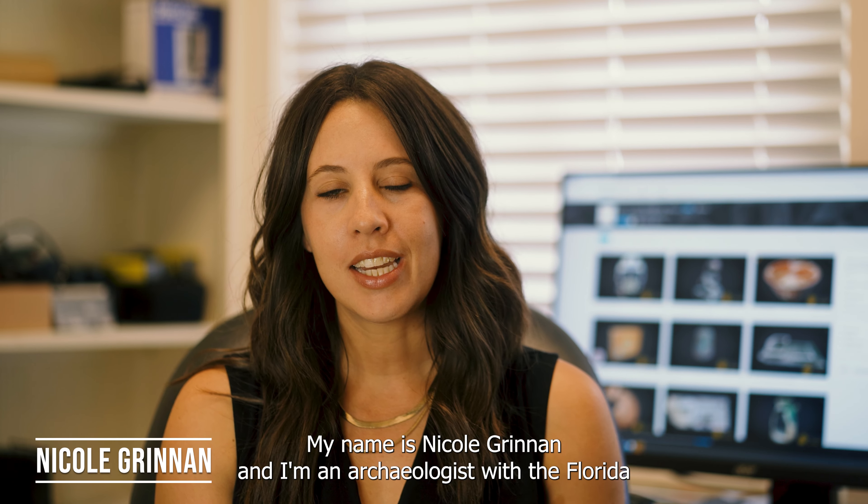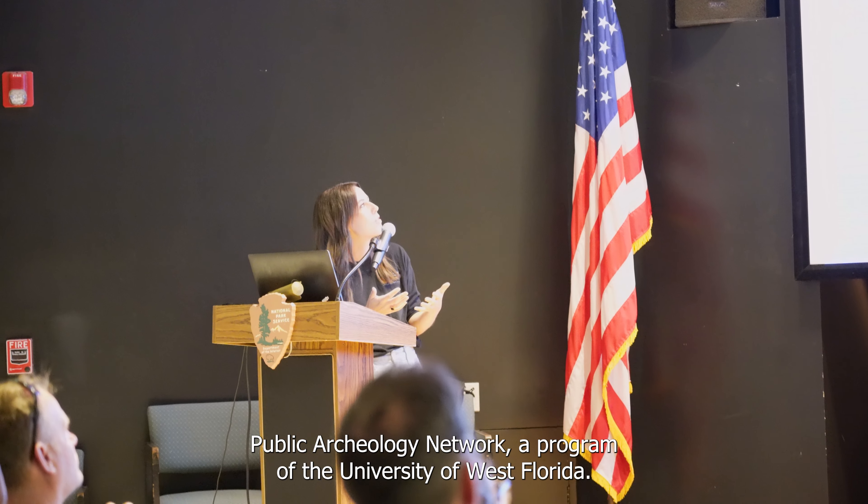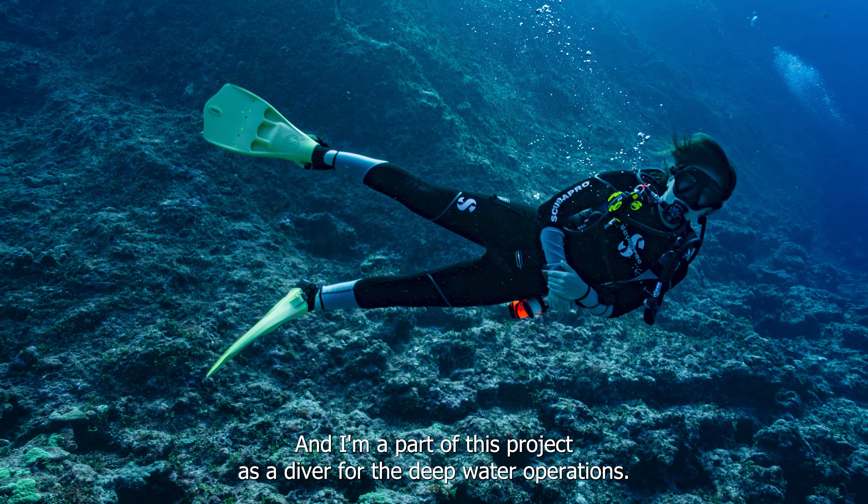My name is Nicole Grenan. I'm an archaeologist with the Florida Public Archaeology Network, a program of the University of West Florida, and I'm a part of this project as a diver for the deep water operation.